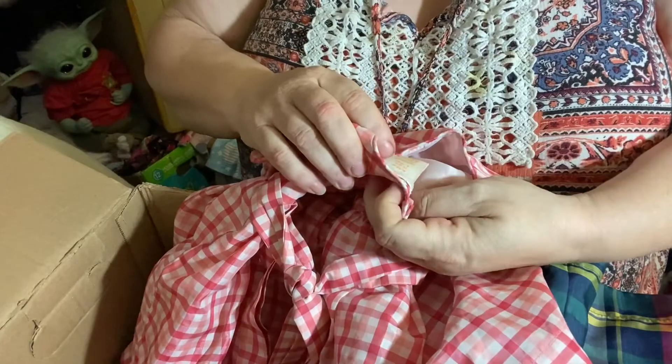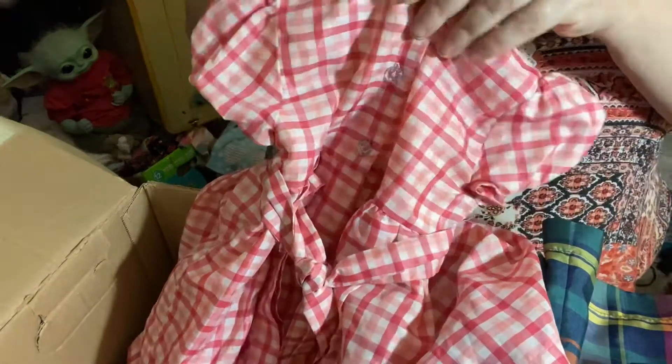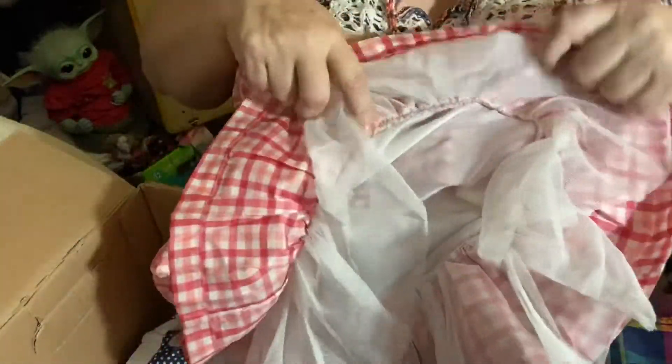Oh, this one is so cute — look at that! The fabric has a little bit of shine to it. It's polyester I guess — that kind of fabric, you know. And it's lined, so that's nice.